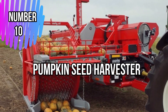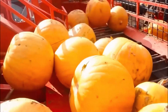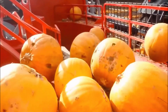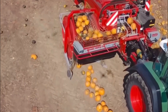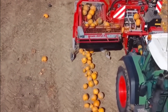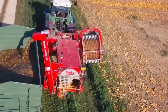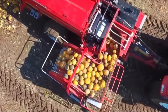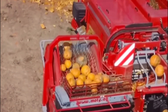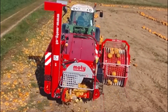Number 10: Pumpkin Seed Harvester. It is an agricultural machine designed to efficiently collect pumpkin seeds from ripe pumpkins. The harvester works by first cutting the mature pumpkins from their vines and then conveying them to a processing area. The pumpkins are split open and the seeds are extracted through a combination of mechanical methods. The seeds are then separated from the pumpkin flesh and other debris, ensuring a clean and high-quality yield. The harvester significantly reduces manual labor and time required for seed collection, optimizing productivity for farmers.